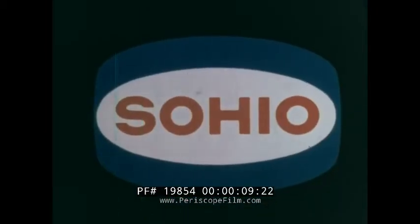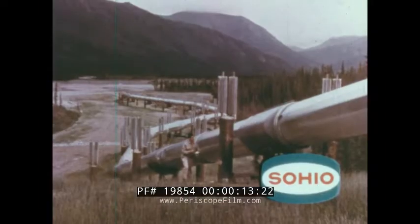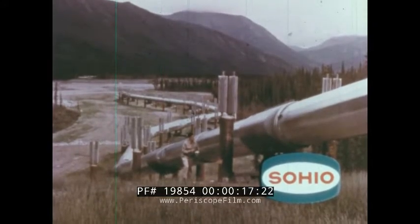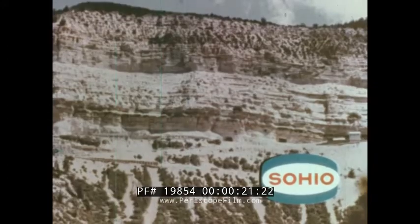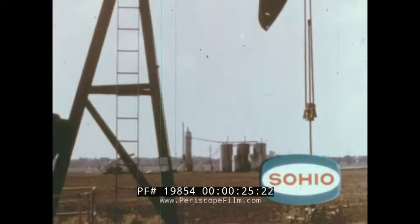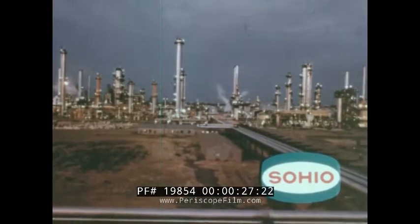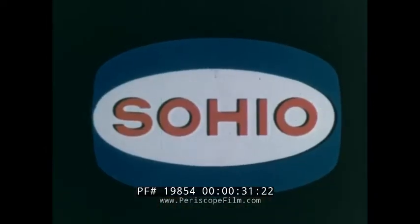Wherever there's a chance of finding America's energy, you're likely to find Sohio. We're an energy company using research, science, and technology to get new energy for America from American sources, like shale, coal, oil, and natural gas. We're pleased to present this Science Screen Report as an example of Sohio's commitment to the advancement of science and technology.